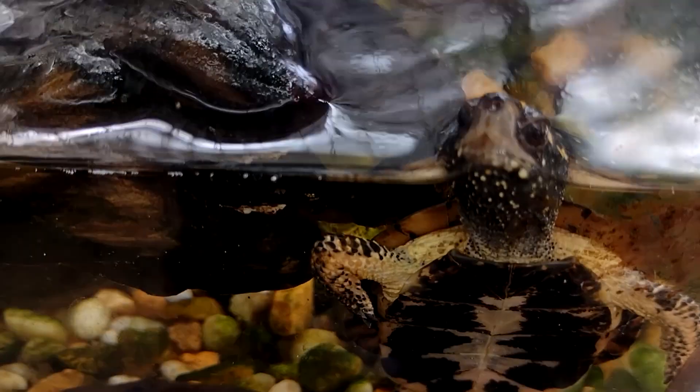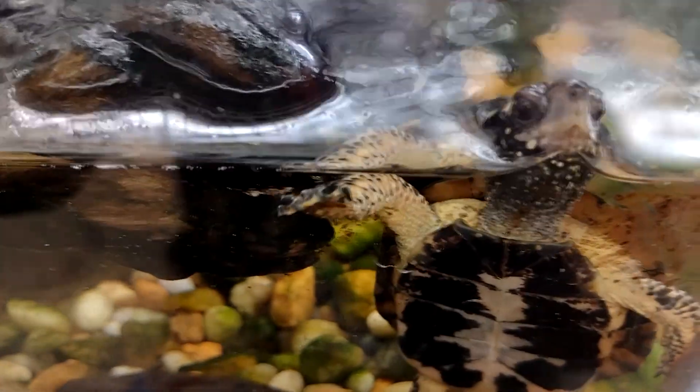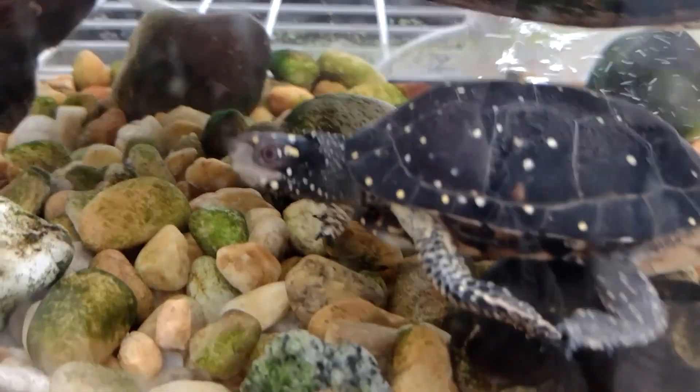These burrows are called hibernacula, and spotted turtles can often be found in large groups all sharing a burrow during the winter months. Sometimes they even share with other turtles, like snapping turtles.